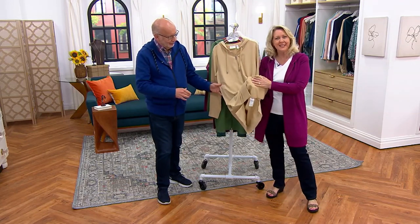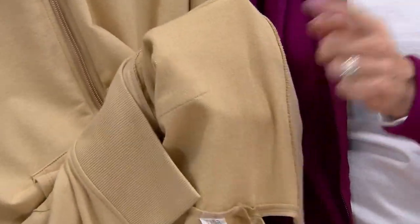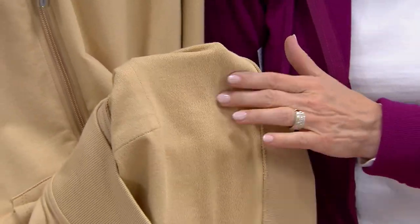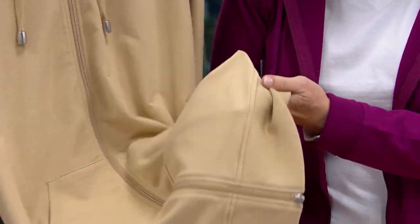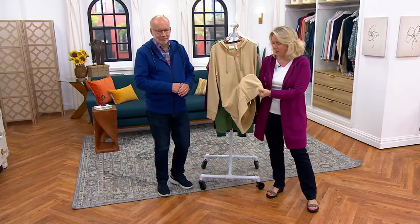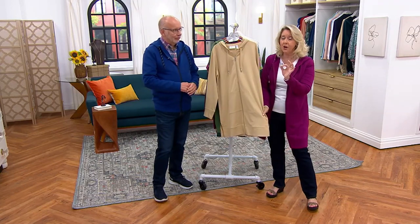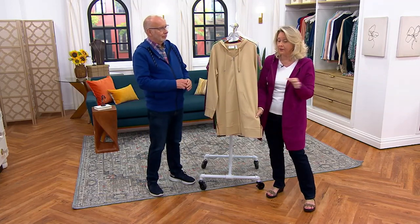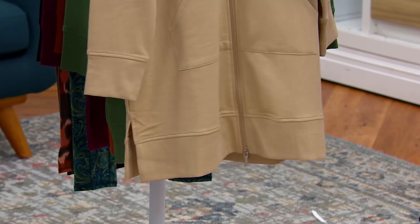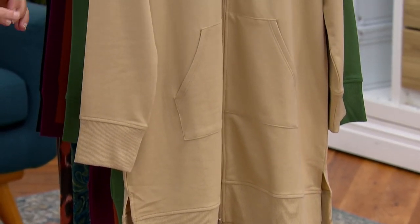If you've never shopped with QVC before, this would be such a great first item to buy because you're going to fall in love. Look at this exterior — it's so soft. Even the ribbing is soft. The zippers are done beautifully; they feel like they've been buttered like corn on the cob. And then the pockets in the front, the length, the slits — everything about this is terrific.